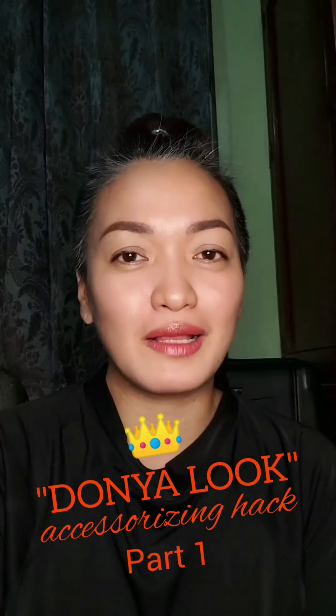Your humble girlfriend is here again and I'll be doing and sharing with you some accessorizing hacks that I usually do to make my outfit more presentable or more buongga. Every time I go to events, weddings, and other formal occasions, one of the things that really contributes to a woman looking great in her outfit is her accessories or jewelry.